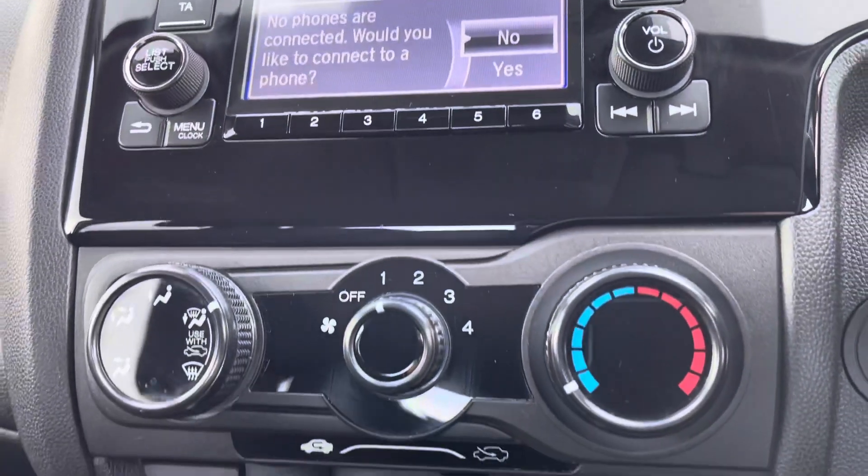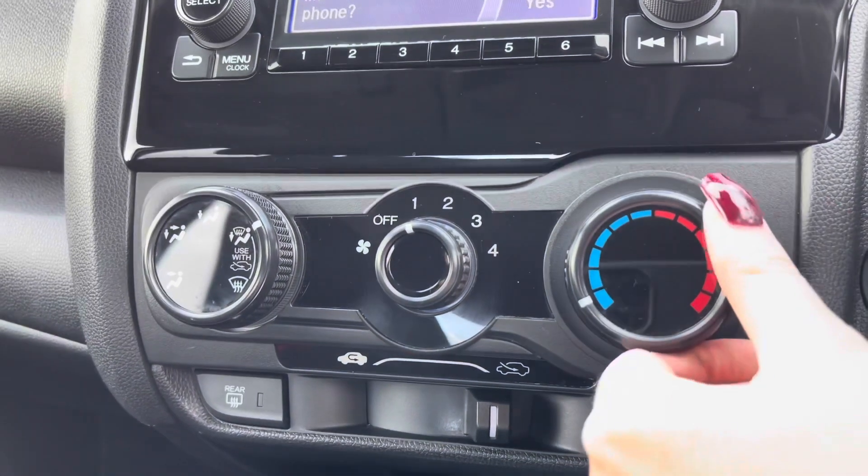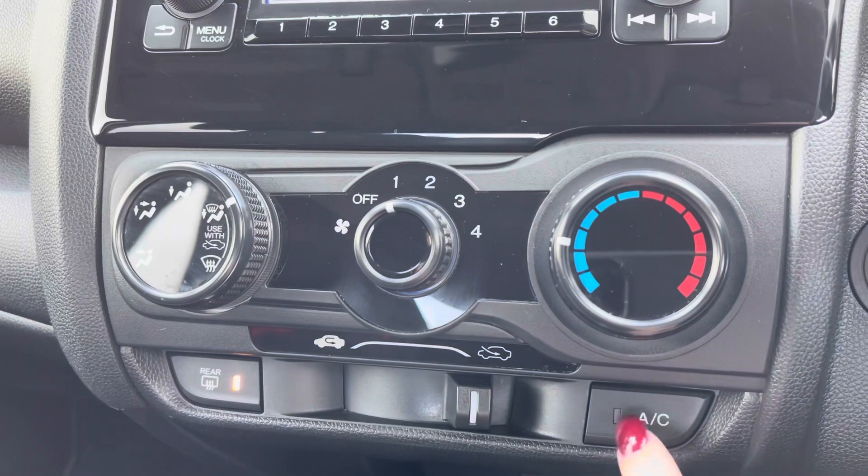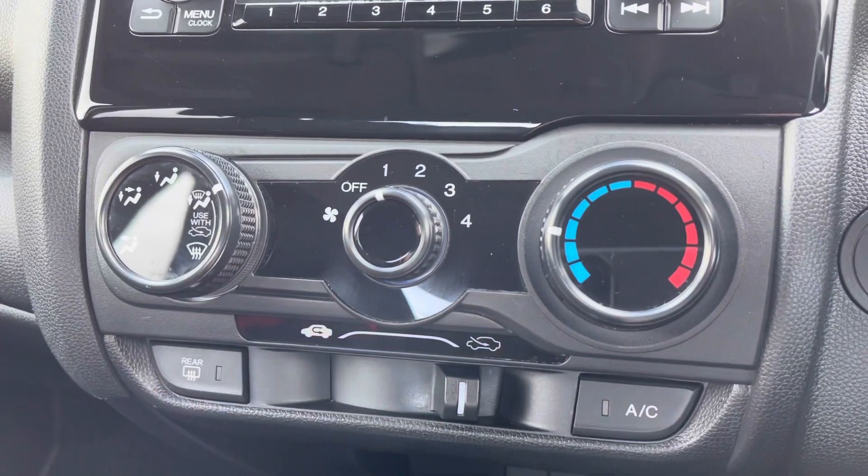This allows you to make hands-free phone calls. Just below you have your climate control dials to adjust temperature and direction, and it even comes with a rear heated windscreen and rear air conditioning.